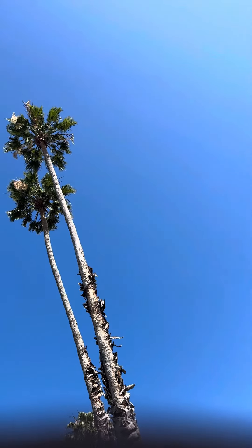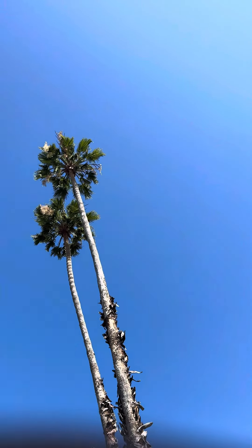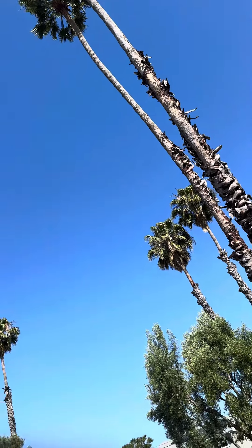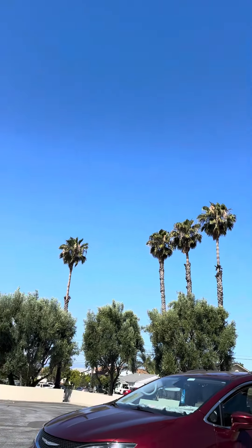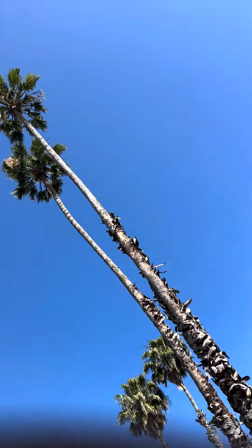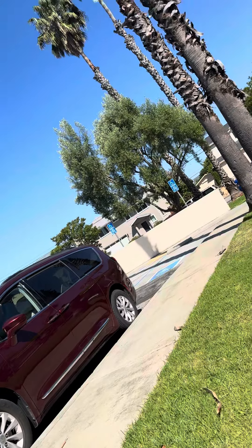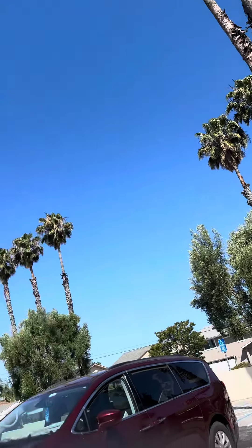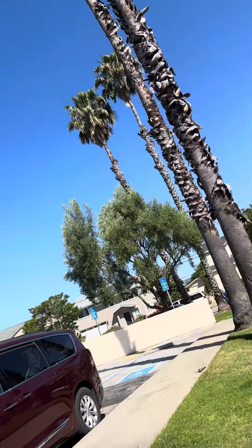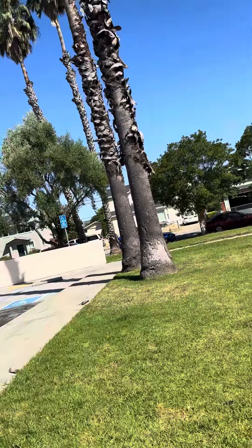Hi guys, so today I'm gonna show you these palm trees from my church. I tried collecting seeds from here once. This is what they look like — there's a lot of them right next to me. I bet each one's about 100 foot tall and they're pretty big.